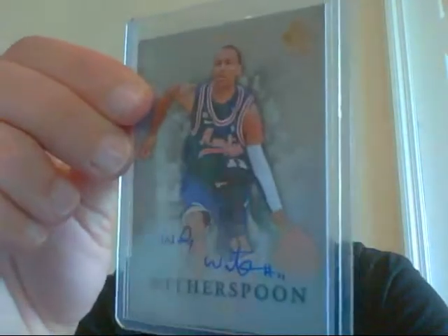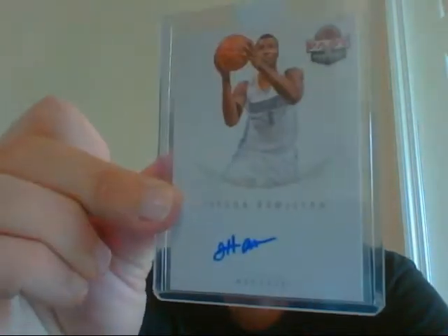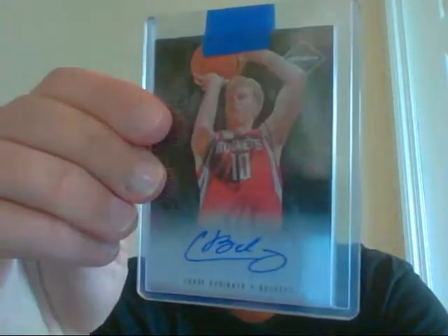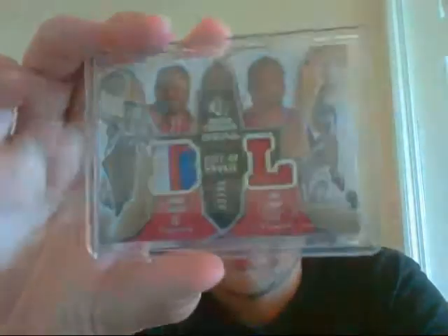Wesley Witherspoon auto. Jordan Hamilton — this was a redemption, came in. Very nice, on card. Chase Budinger, numbered to 99. Very nice from National Treasures, Bernard King Jersey Auto to 99. And this dual patch of Aaron Brooks / Carl Landry, number 2 of 25.